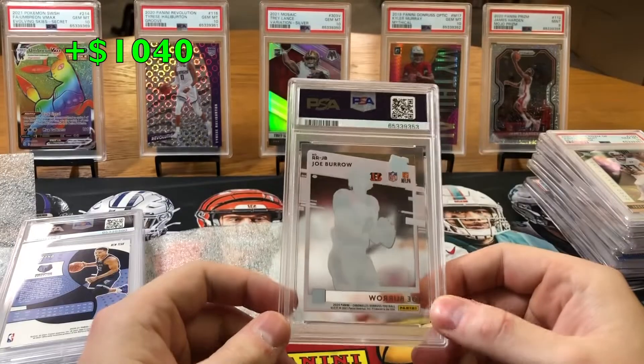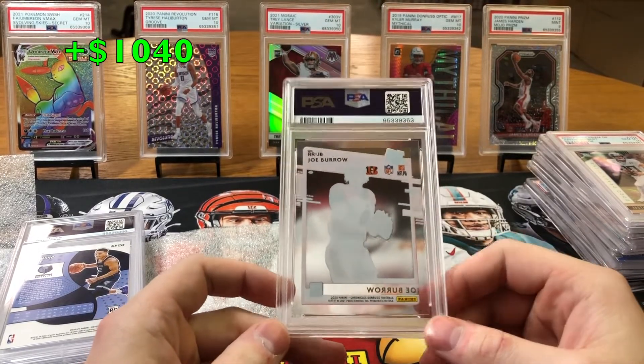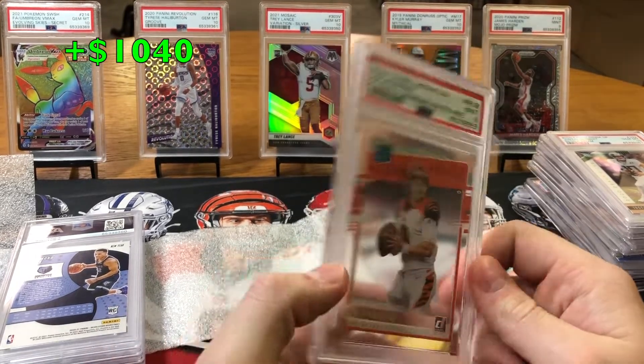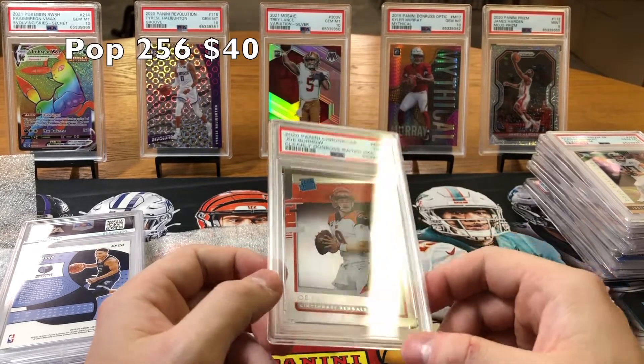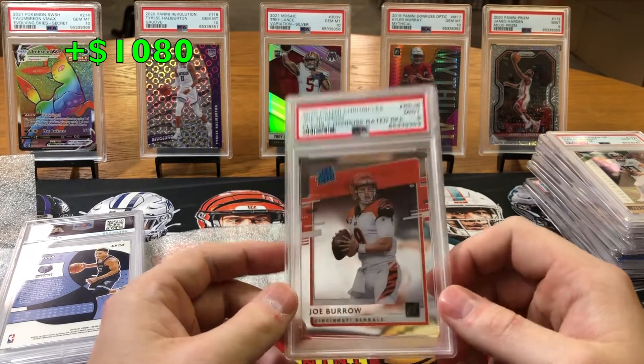We got a Joe Burrow Donruss — it's from Chronicles, the Donruss clear from Chronicles. There's a couple smudges on this card, I was thinking a 9 probably. Yep, a 9. We'll take that. Joe Burrow off to a slow start, but he did pretty good yesterday. It's a nice card, good holder.